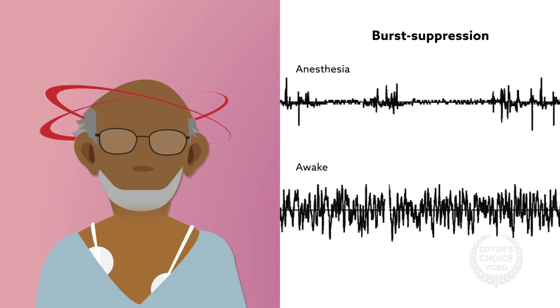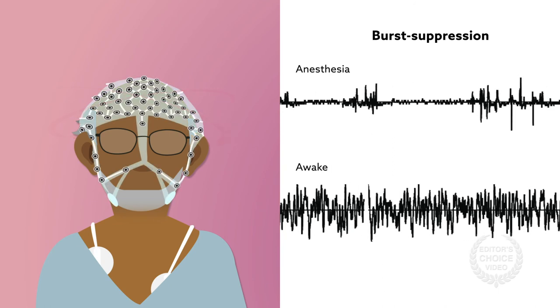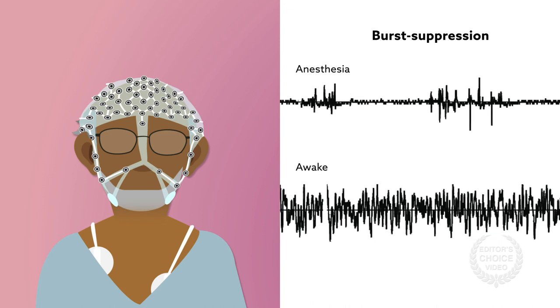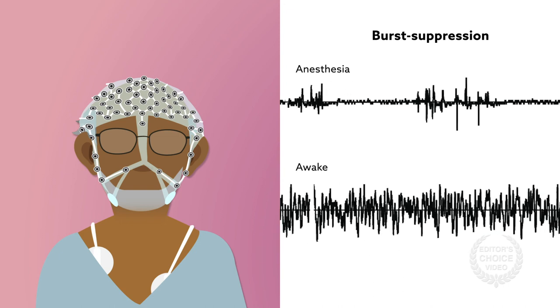Additional studies may be able to show whether other EEG dynamics, such as burst amplitude, can improve delirium prediction models. Subsequent work can also confirm these findings in a larger group of subjects.